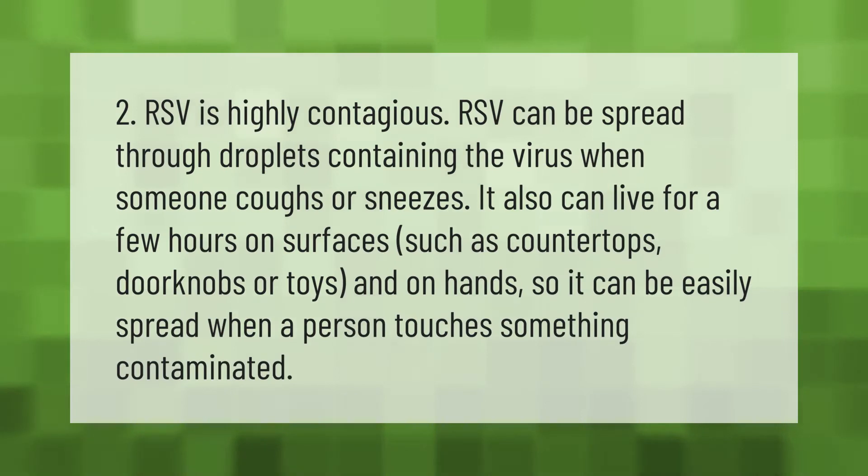RSV is highly contagious. RSV can be spread through droplets containing the virus when someone coughs or sneezes. It can also live for a few hours on surfaces such as countertops, doorknobs, or toys, and on hands, so it can be easily spread when a person touches something contaminated.